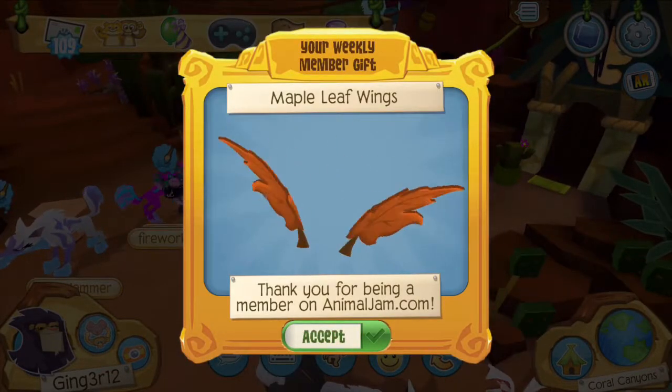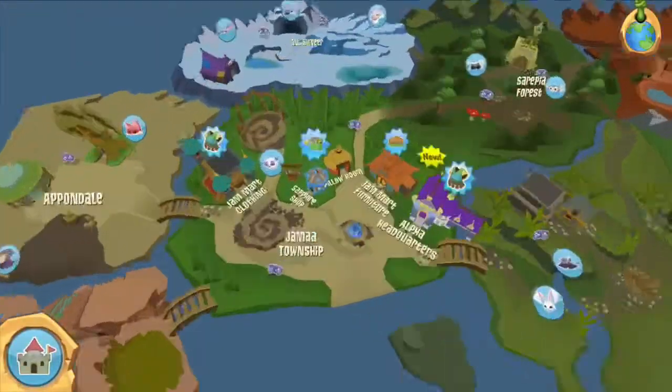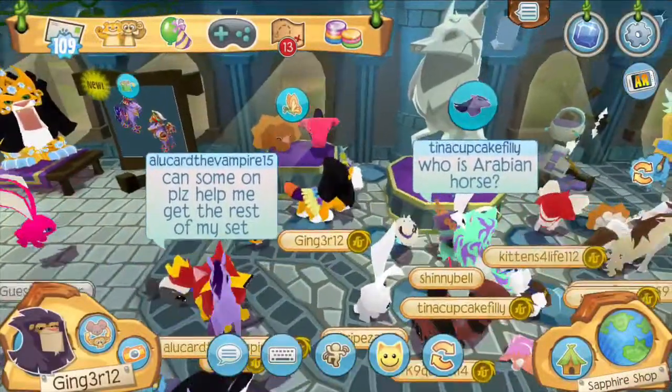Whoa! Maple Leaf Wings! Okay, let's go ahead and check out this radical Arabian horse. Because I'm broke — I bought a panda, I should have saved my money. Pull up a deck. Okay, let's check out the horse first.